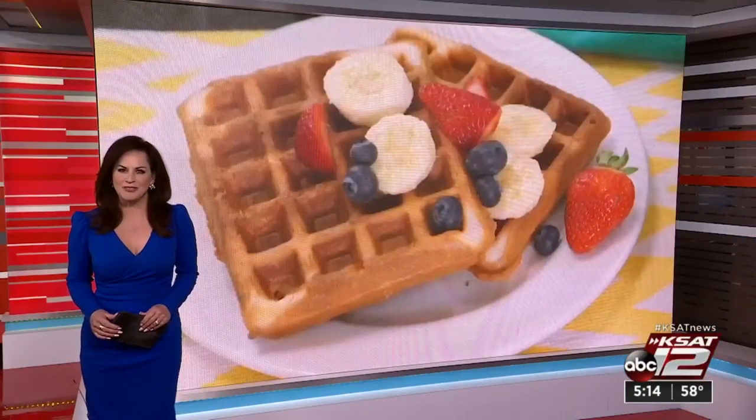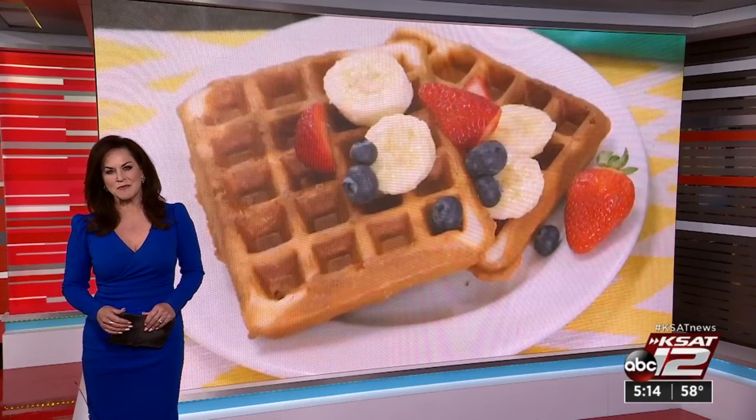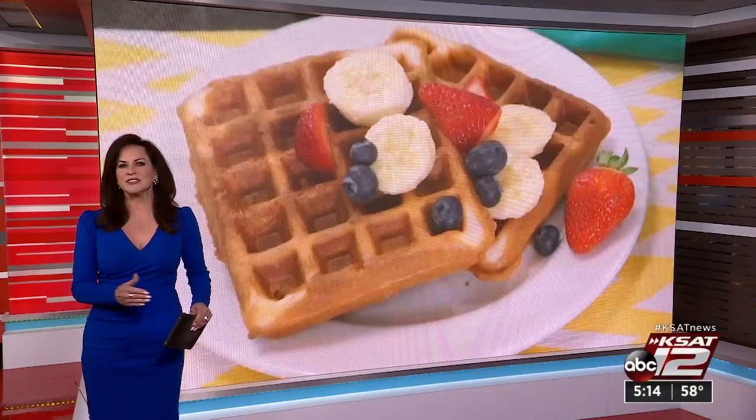Dust off your old waffle iron, or maybe you need a new one. Waffle makers aren't just for breakfast anymore. They are very cool kitchen cooking tools nowadays. People are using these things for everything from breakfast to burgers.